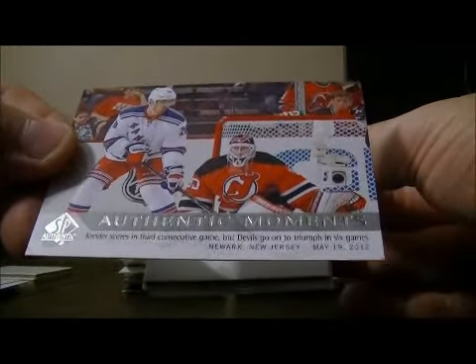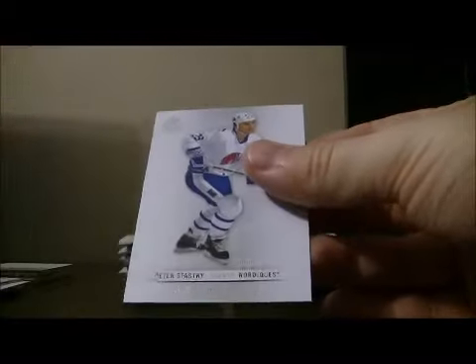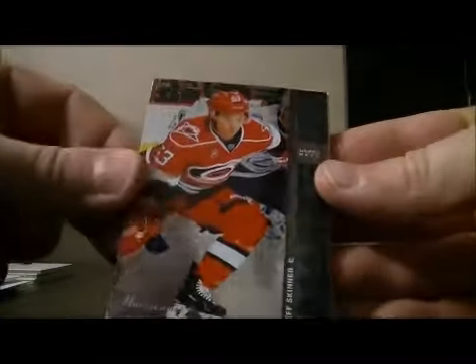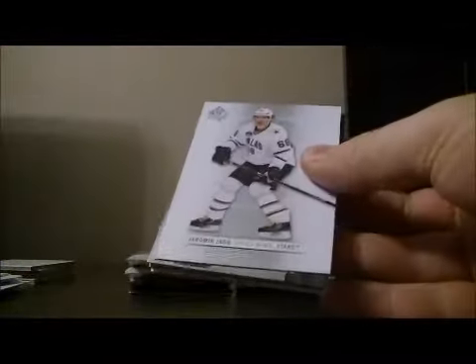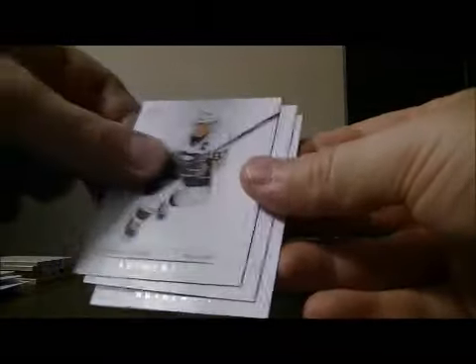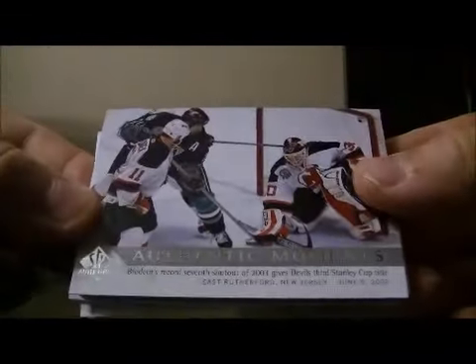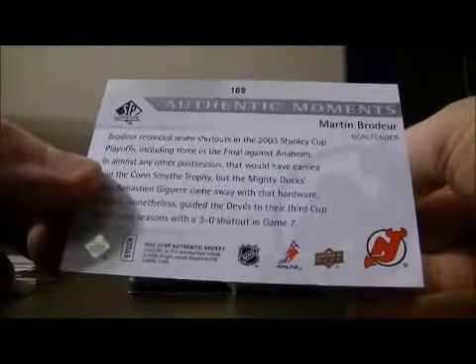We've got an authentic moment — Kreider. MR Temperature on the card, I'm going to randomize that at the end. Got a hit for the Hurricanes of Jeff Skinner. Got a hit for the Canadiens of Guy Lafleur. Got an authentic moment — this card goes to the Devils, this is a Martin Brodeur.